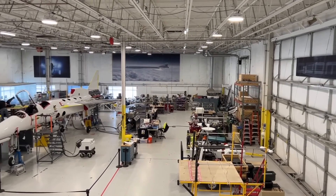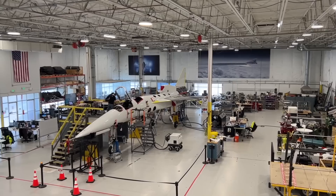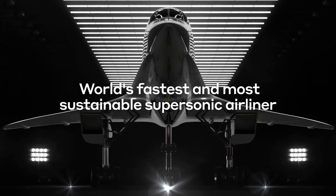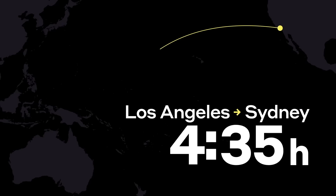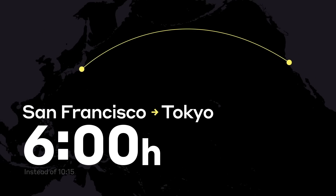If we cut that flight time in half, it's not about saving time — it's about taking trips that otherwise we wouldn't take. It's about the ability for my kids to have actually gotten close to their grandfather. We can build a world that is more accessible, with flights that are both faster and more sustainable. Overture will cruise at Mach 1.7 — twice as fast as any airliner today — with good fuel economy, good operating economics, and quiet enough for airport communities.